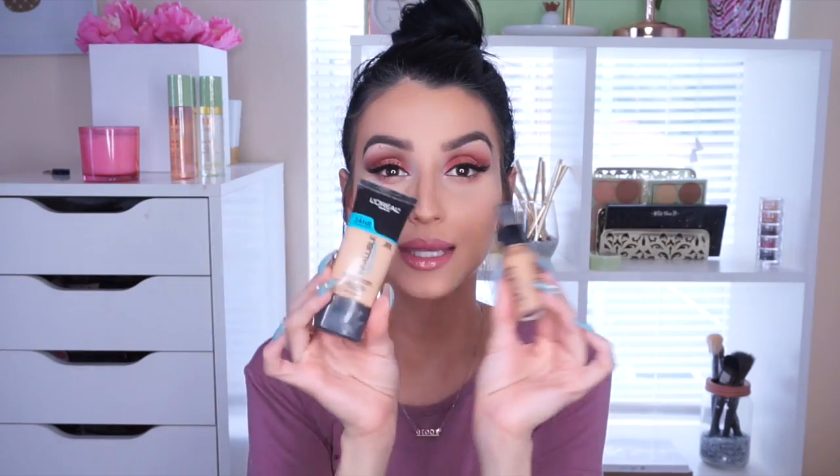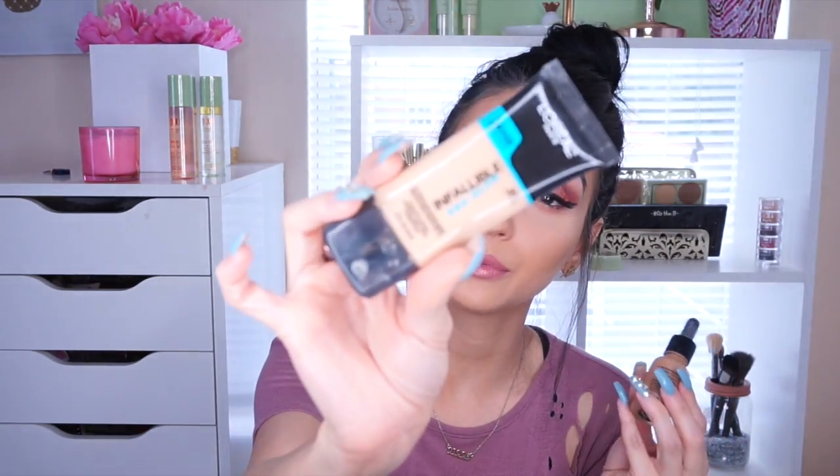For foundation, I have two that I have been mixing and obsessing over. Of course it's my holy grail, the L'Oreal Infallible Pro Glow Foundation. I've been mixing it lately with the NYX Total Control Foundation. This pretty much gives me a little bit more color and coverage, and I have been obsessed with the way my skin looks when I pair these two together.